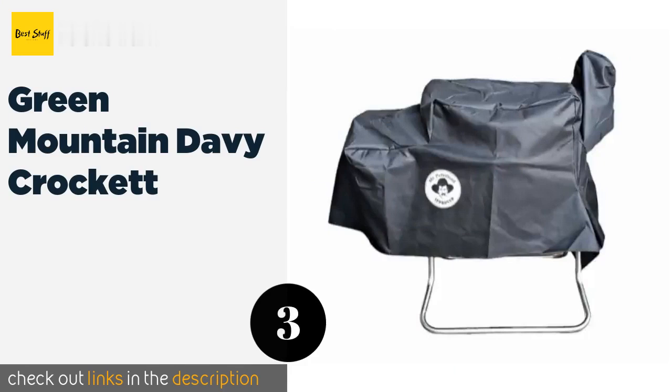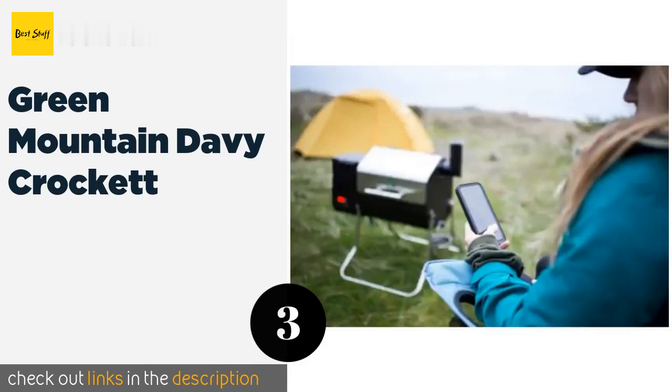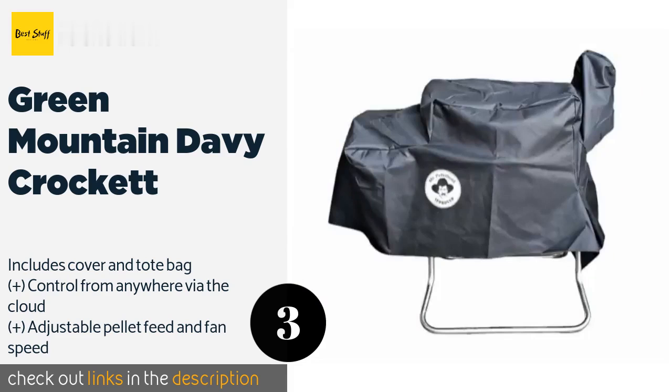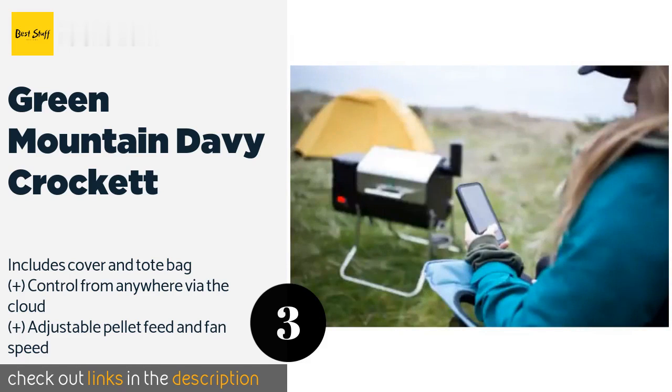The next product is the Green Mountain Davy Crockett. Built-in Wi-Fi connectivity makes the Green Mountain Davy Crockett an advanced, versatile model that eliminates the heat loss associated with constantly checking its progress. Running on either 110-volt AC or 12-volt DC power, it's the ideal choice for tailgaters.